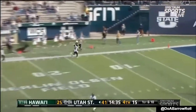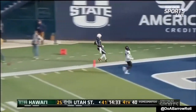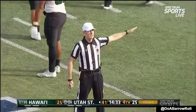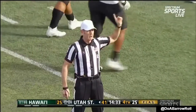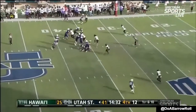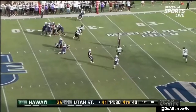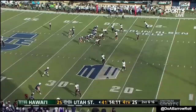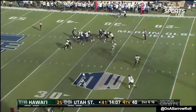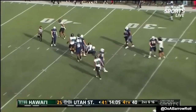As Utah State has a fresh set of downs, looking to air it out. Pass interference, number 18 in the defense, 15-yard penalty, automatic first down. Good accuracy in terms of where he thought the penalty transpired. Here's Noah — now 105 yards to his day's effort here today.